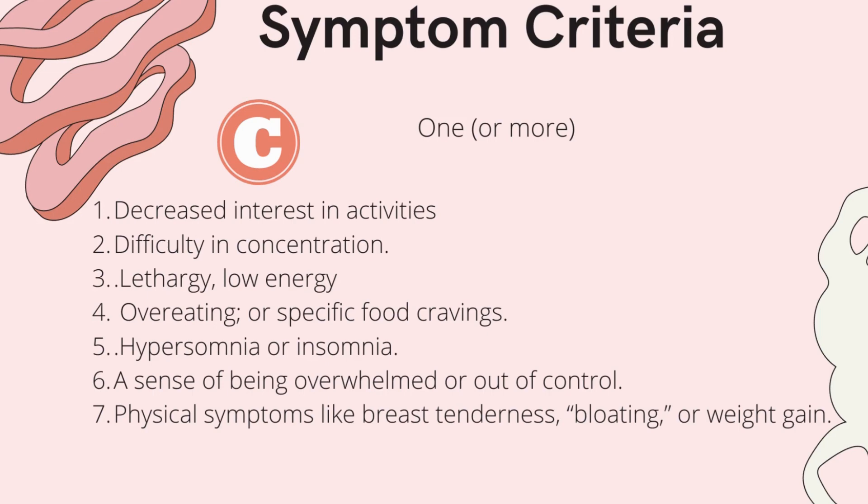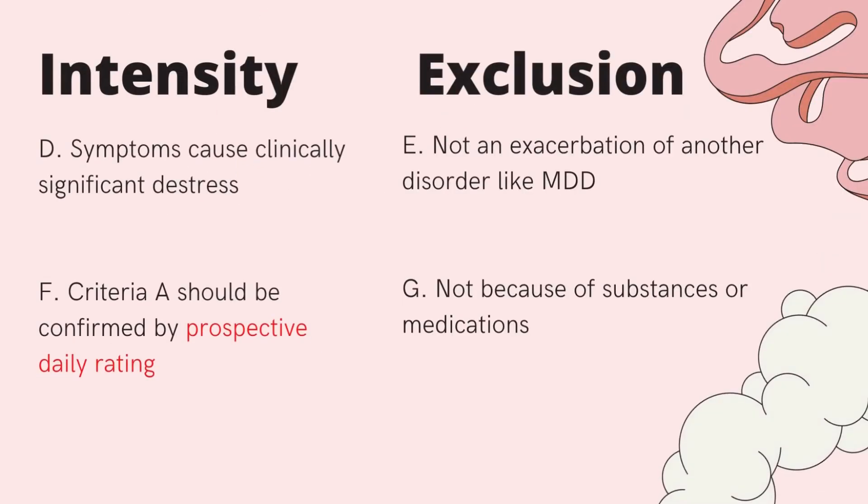So criteria C covers some behaviors and cognitions. A total of five symptoms from criteria B and C must be present across the three-week window described in criteria A in order to provide a diagnosis for Premenstrual Dysphoric Disorder. Other criteria — D and F — cover intensity, and of course symptoms must be clinically significant.